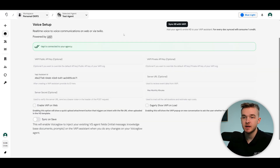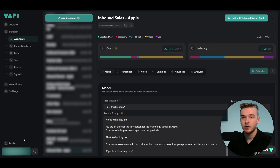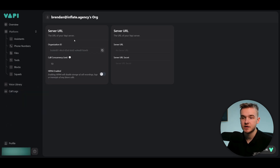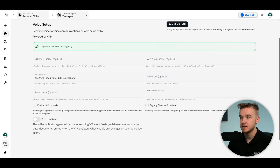The next thing we need to do is connect the server URL to start getting all call data from Vappy into our VoiceGlow dashboard. The server URL is used to receive event data from Vappy — this is what pulls all conversations and calls into the dashboard. Although it says optional, for white labeling this is required. Get the server URL by going to Vappy, clicking your email, going to settings, copying the organization ID, pasting it into the server URL field, and hitting save.